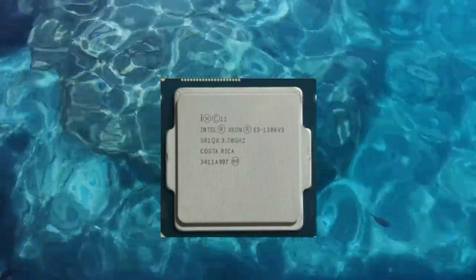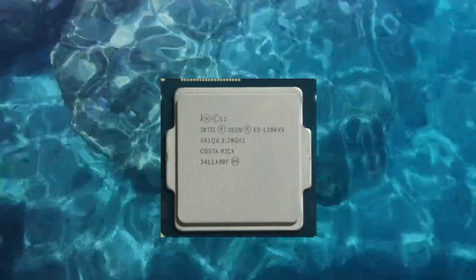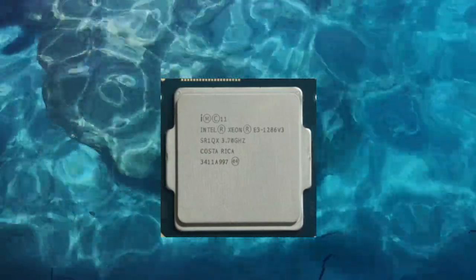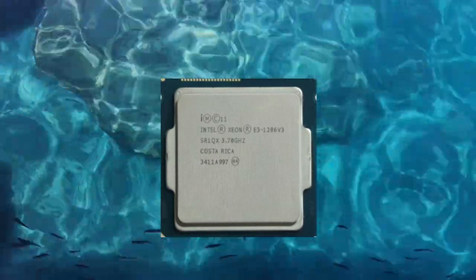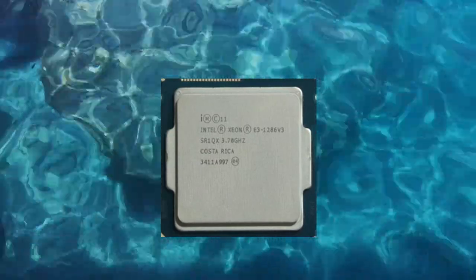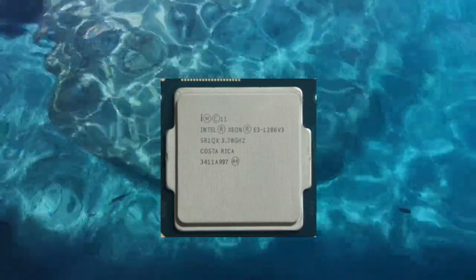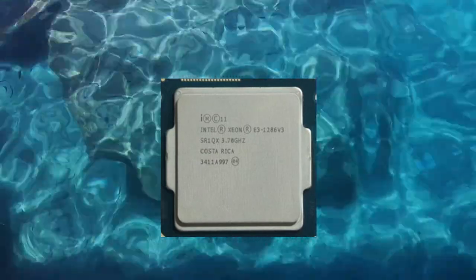However, it is important to carefully consider power requirements and choose a power supply and cooling solution that can handle the demands of the specific workload. Overall, the Xeon E3-1286v3 is a versatile and powerful processor that can handle a wide range of tasks. It is particularly well-suited for use in server systems and workstations that need to handle demanding workloads, and it offers enhanced security and manageability features useful for businesses and organizations.